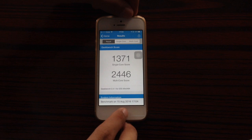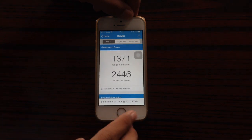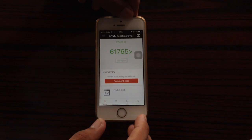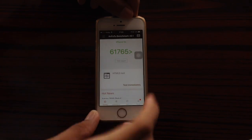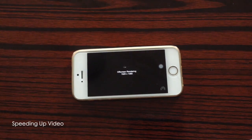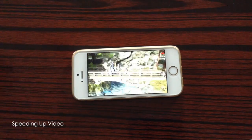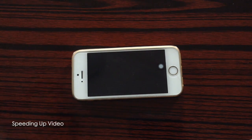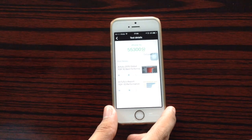Now let's run a test using Antutu benchmark. Let me just start the test, and here are the results from the test.